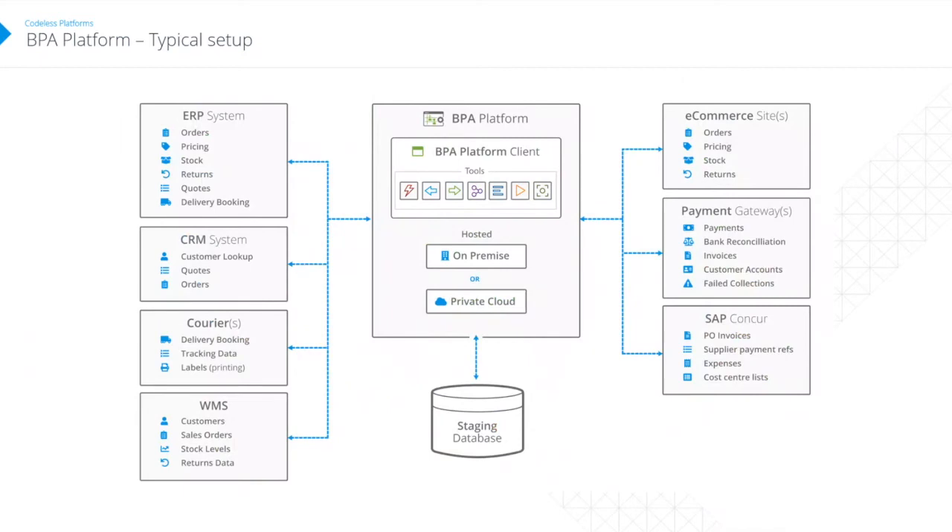BPA is Windows-based, running on a Windows server. We can deploy it on-premises or in a hosted environment — necessary because nowadays some people don't have servers on site. Typically all these systems feed into BPA; the BPA client has a set of tools and a staging database. Data comes from, say, an ERP system, is placed into the staging database, formatted and transformed to be understood by the e-commerce system, and then sent on. That's typically what the system looks like.